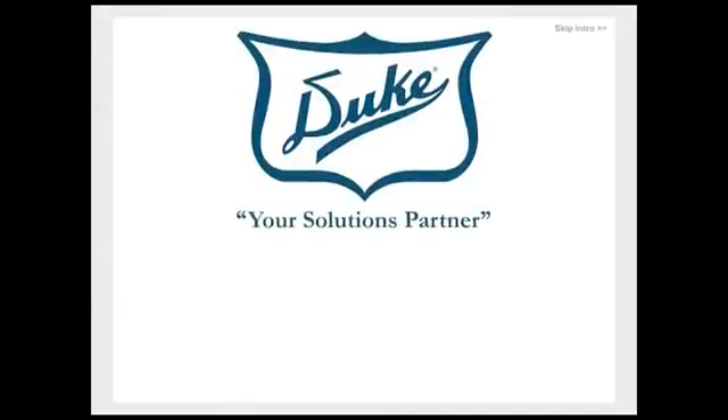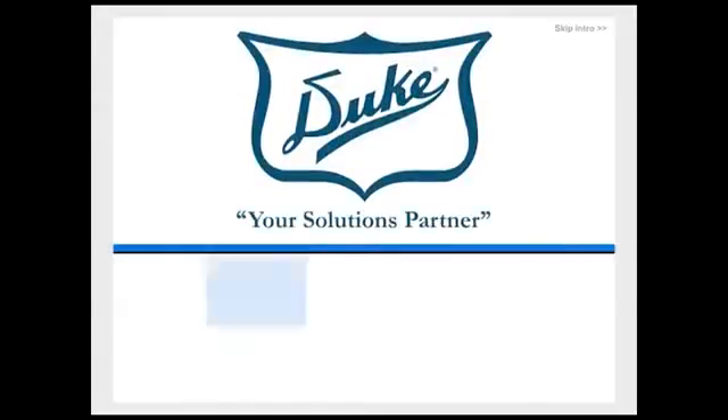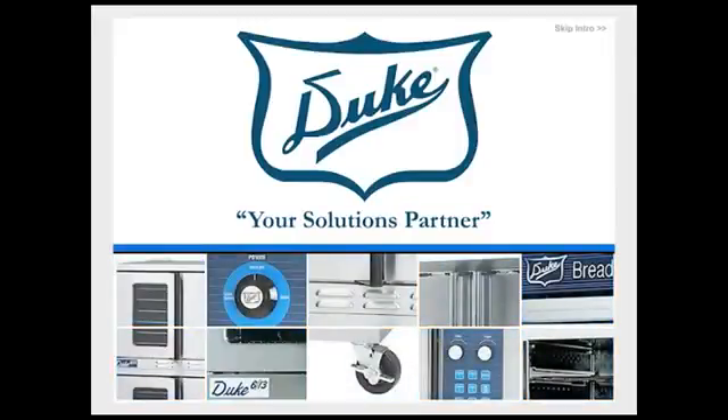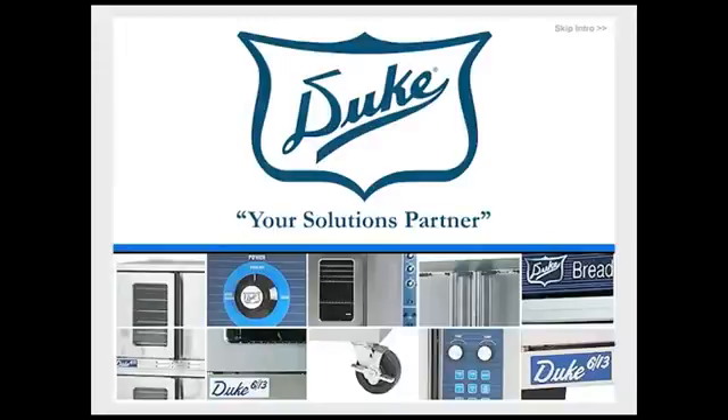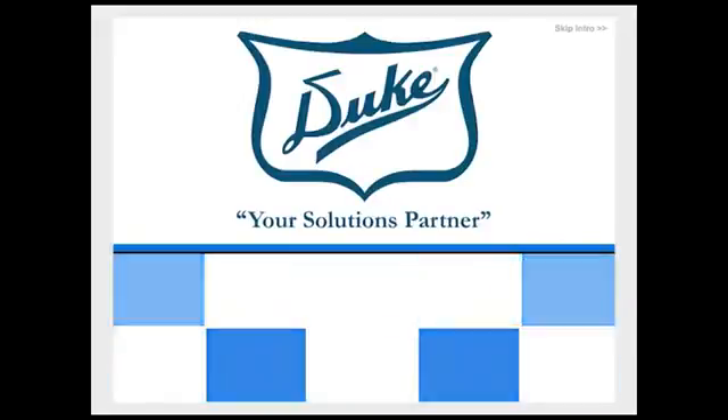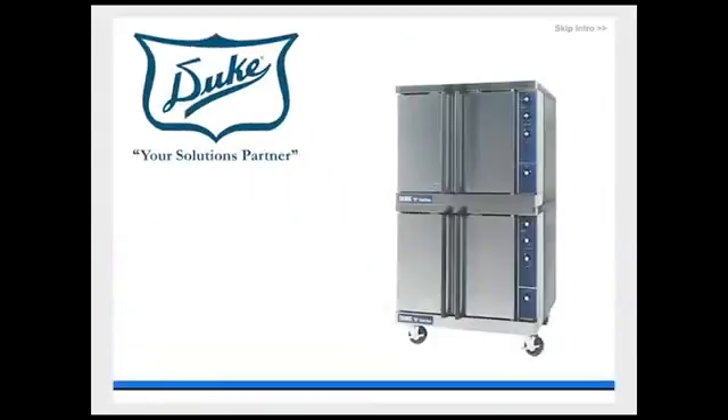Duke, your solutions partner. For over 80 years, Duke Manufacturing has offered the most complete selection of cooking and warming equipment in the industry. Duke's complete line of convection ovens features a superior design that provides the highest quality performance at the lowest operating cost in the industry.